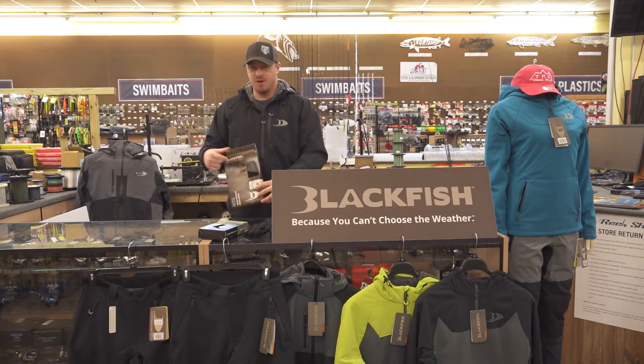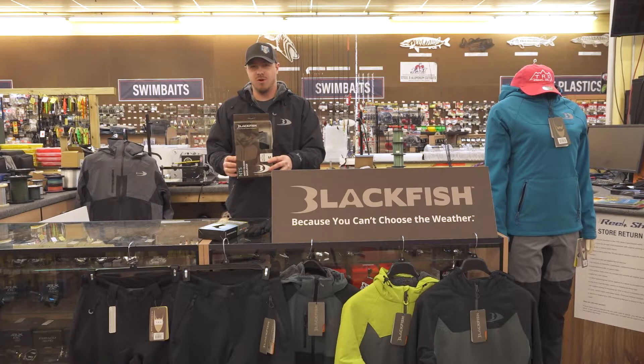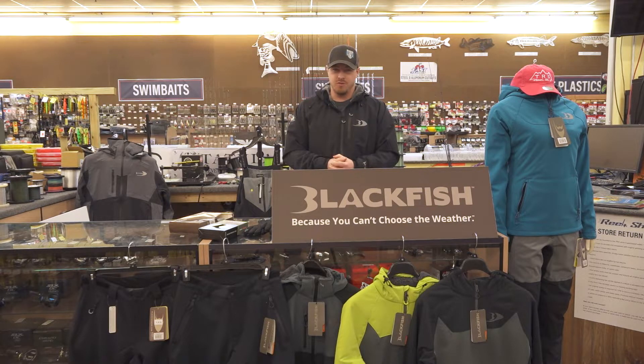They also create some great base layers — something you're going to want to wear next to skin. They also have a mid-layer option for a little bit heavier applications. They carry a great line of rain gear, and we carry two of their three types.